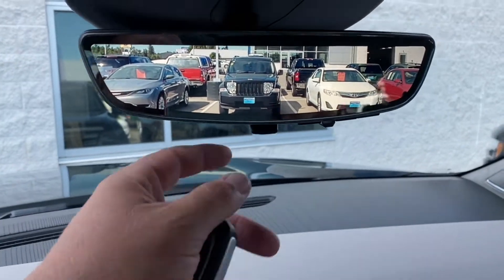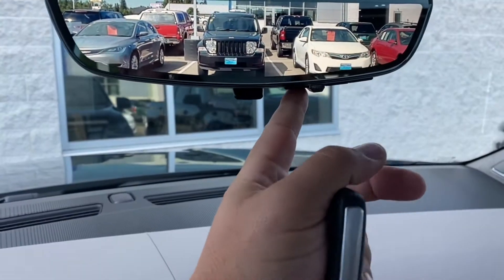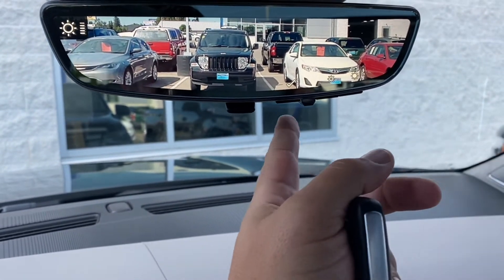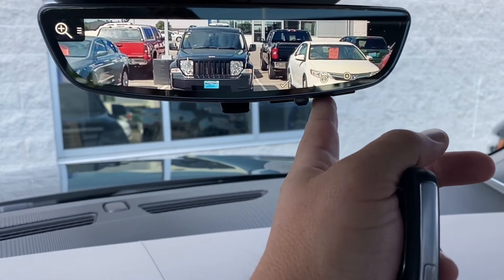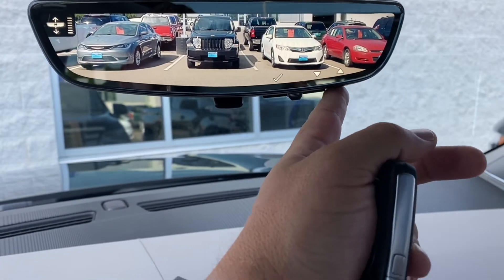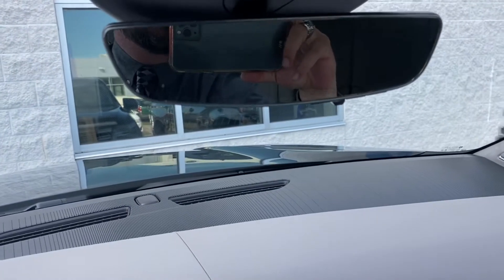You also have your panoramic rear-view camera which you can turn on and off. You can make adjustments to how bright it is, change the zoom level, change the angle — which is awesome — and of course you can shut it off if you don't like it.